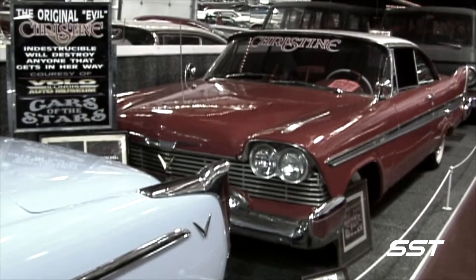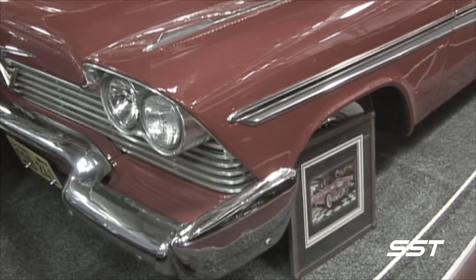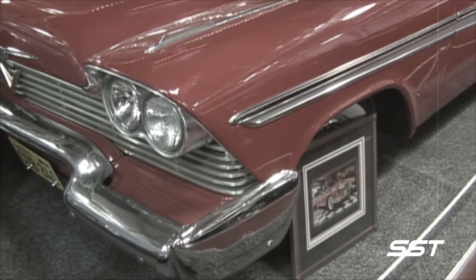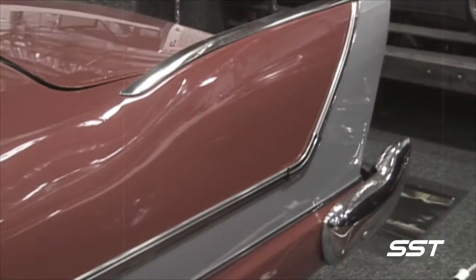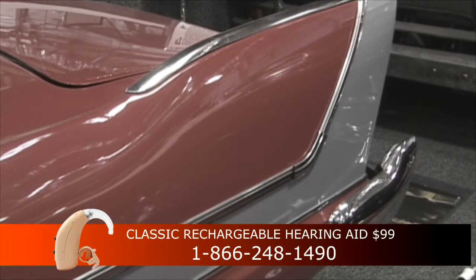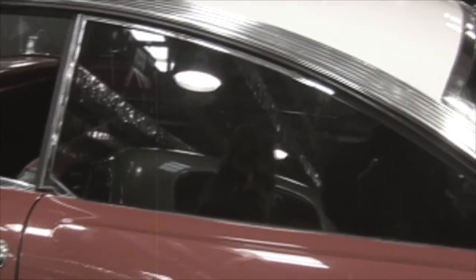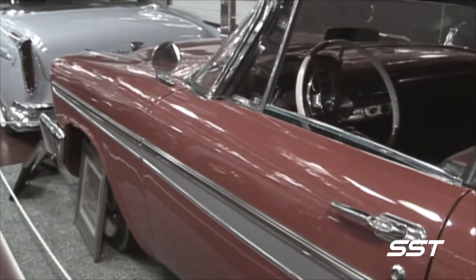When making the movie Christine, the producers placed ads across the country to buy 23 1958 Plymouths. They bought Belvederes, Savoys, and real Plymouth Furies. This car is one of the survivors. All of the cars were stunt-driven; there was never any remote control used in any of the cars.